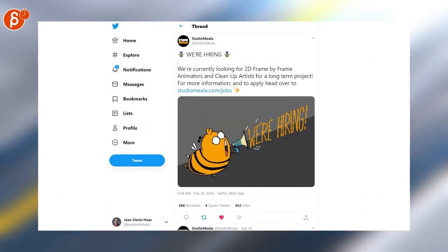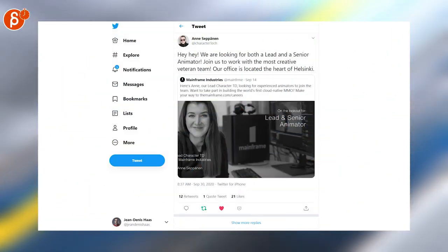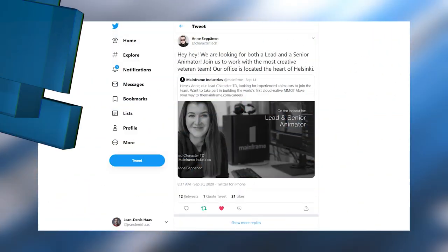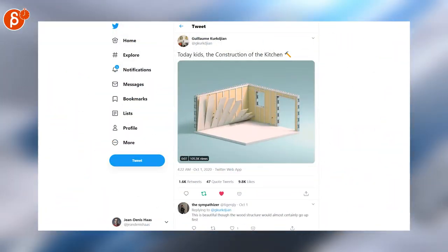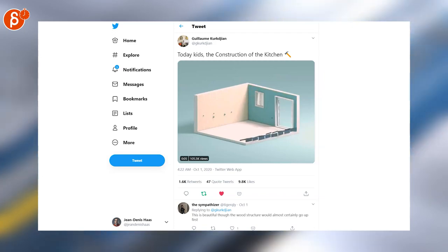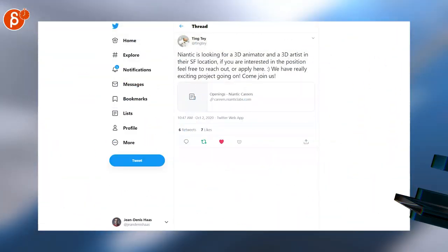Studio Mayala is hiring 2D frame-by-frame animators and cleanup artists. There's also a post about Mainframe Industries — Ann is saying they're looking for a lead and a senior animator. Really cool presentation inside and how it finishes.